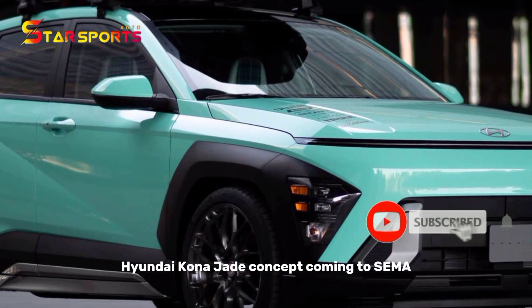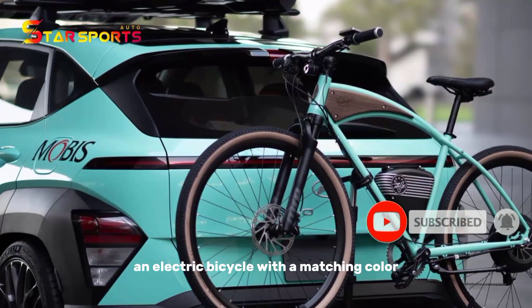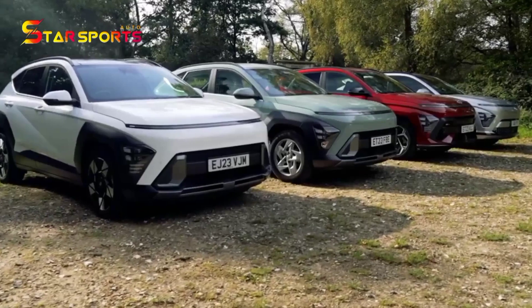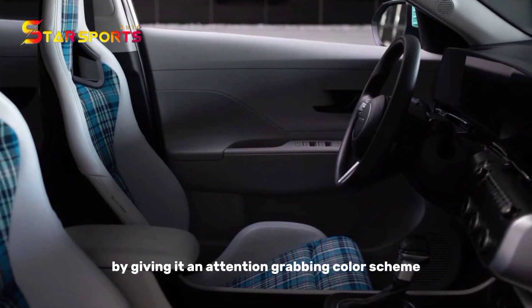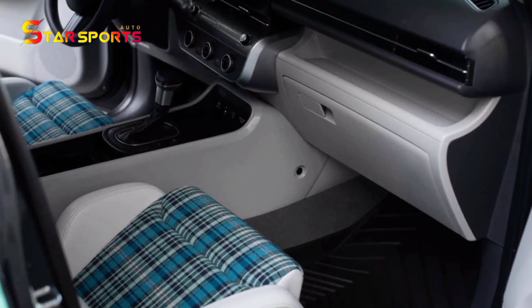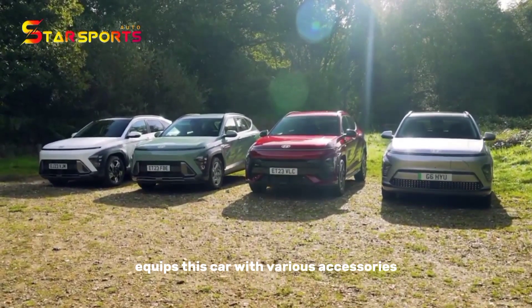The Hyundai Kona Jade Concept is coming to SEMA. An electric bicycle with a matching color is attached to a carrier on the rear bumper. Hyundai made sure people noticed the Kona Jade Concept at this year's SEMA show by giving it an attention-grabbing color scheme. Apart from appearance, the company also equips this car with various accessories.